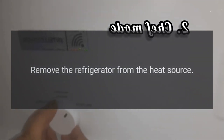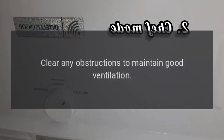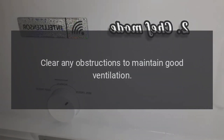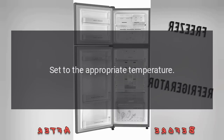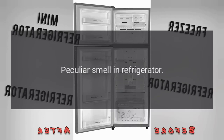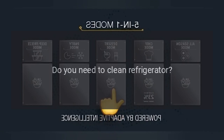Direct sunlight or near a furnace or stove? Remove the refrigerator from the heat source. Is it well ventilated? Clear any obstructions to maintain good ventilation. Is the temperature setting too high? Set to the appropriate temperature.